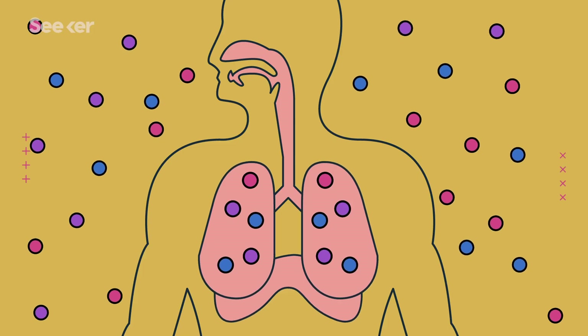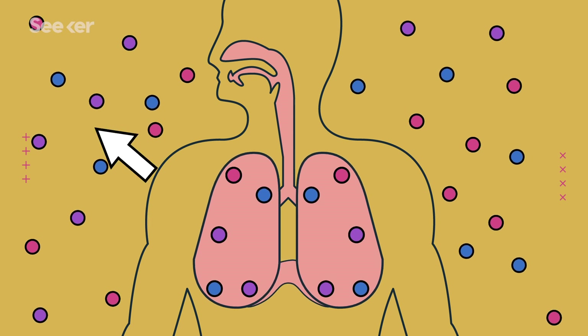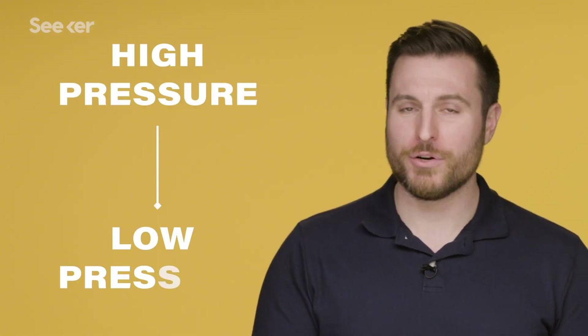It may seem scary that physics is coming up in an anatomy video, but the movement of that vitally important oxygen depends on pressure differences. Our lungs can be thought of as containers for gas. So when you contract your diaphragm and expand your chest's volume, there's less pressure on the air inside compared to the air outside your body. Whenever there's a difference in pressure between two gases and they're connected somehow, their pressures will tend to equalize — a gas will move from areas of high pressure to low pressure. It doesn't matter if we're talking about gas molecules in a weather system or in our physiology.